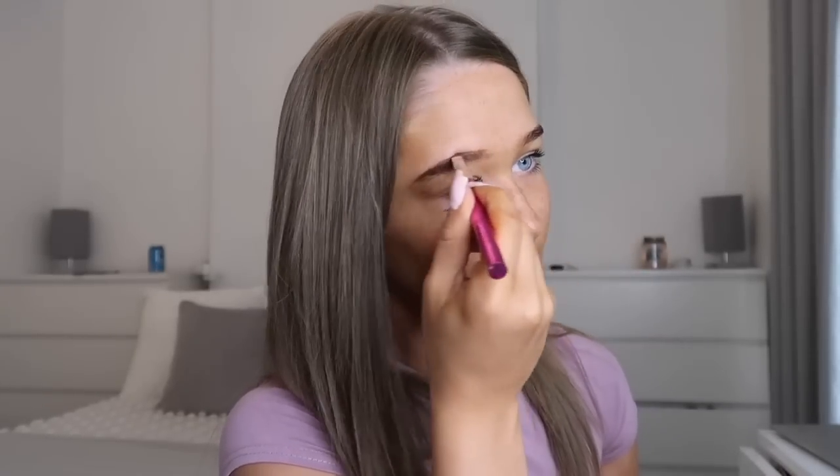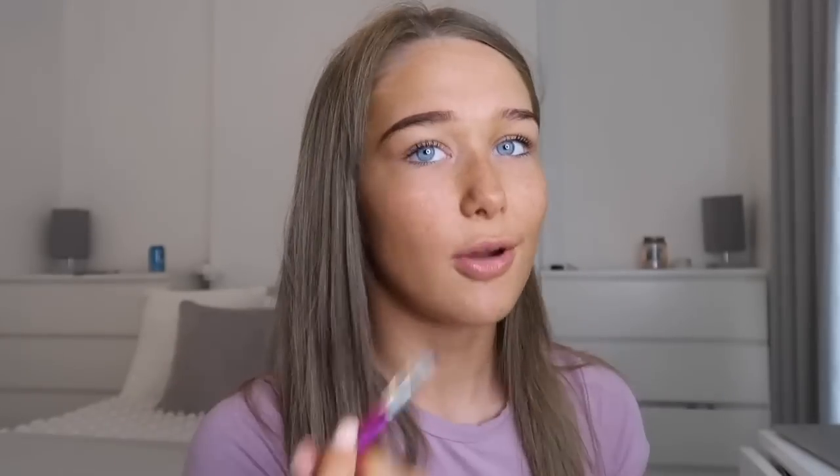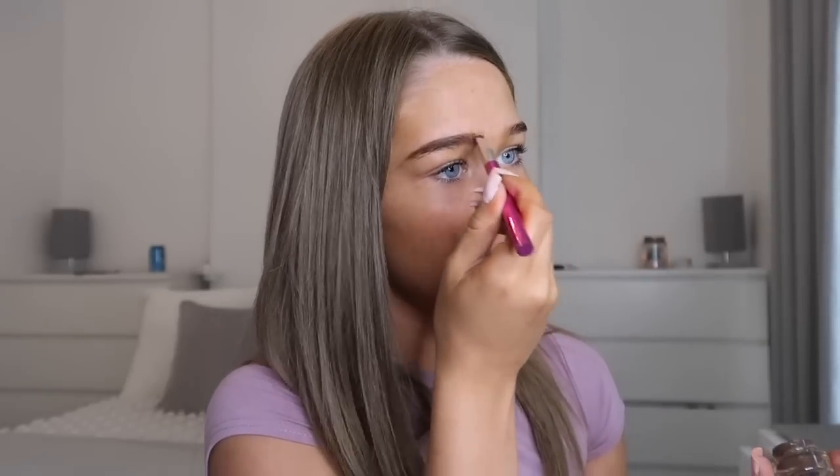This brow pomade has literally lasted me so long. A lot of people don't like doing their brows like this anymore, but I love it — I just think filling them in with a pomade and then carving them out so they look really sharp is just my kind of brow. All the natural, spiked-up brows aren't really my thing. I just love creating like the proper 2019/2017 trend-looking brow.